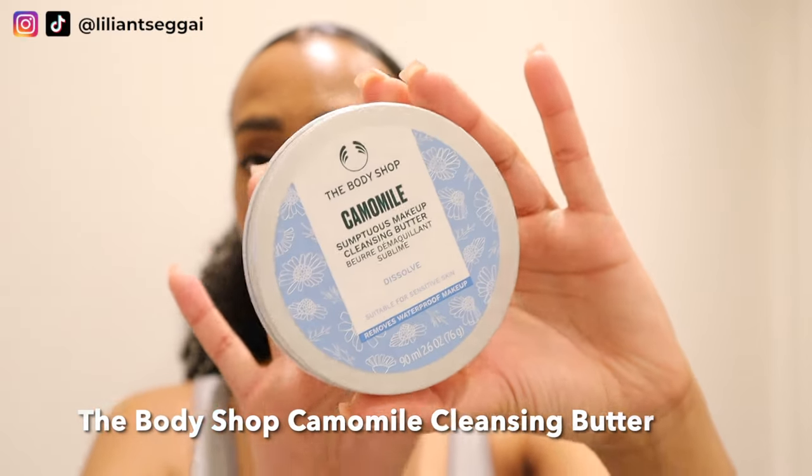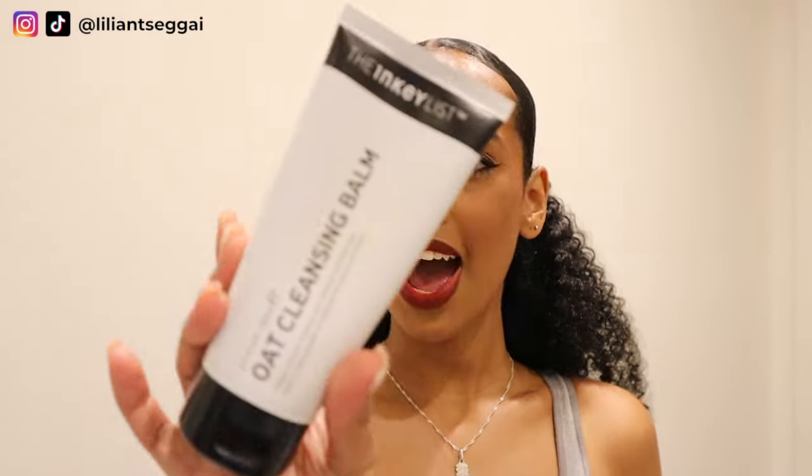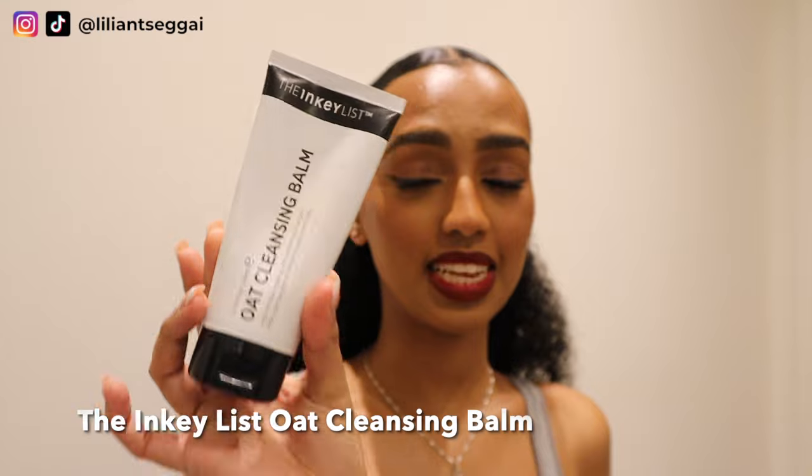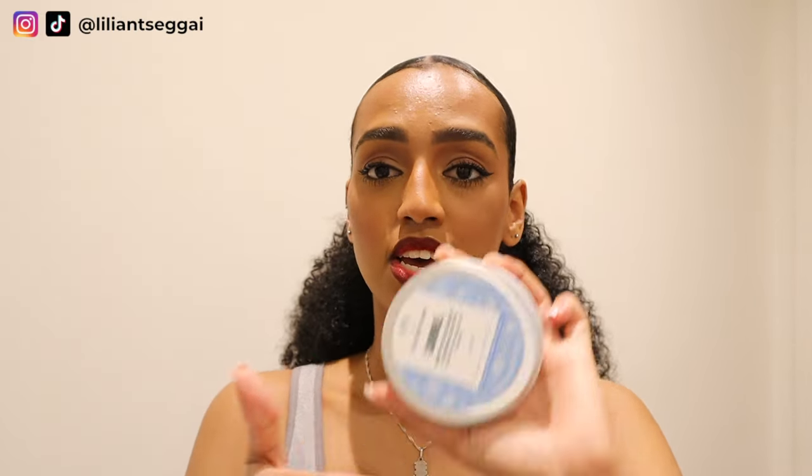To remove my makeup I like to use this Body Shop Chamomile Cleansing Butter. This is like a really good dupe for the Clinique Take the Day Off Balm. I've also recently got the Aesop cleansing butter but haven't tried that yet. I have tried the one from Inkey List — I don't really like that one personally; the consistency makes my eyes super blurry and it has some kind of grain to it. But this Body Shop one never disappoints me. If I don't want to get messy, I just use a cotton pad and micellar water and then still cleanse with my face wash.